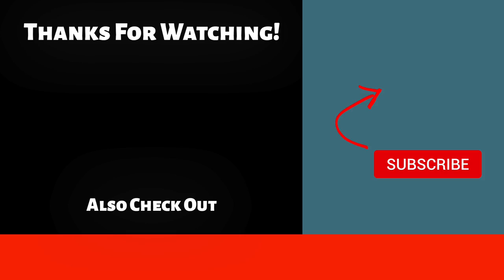Don't forget to like and subscribe to support our channel. Let us know if you want us to break down more techniques and combinations by writing in the comment section below.